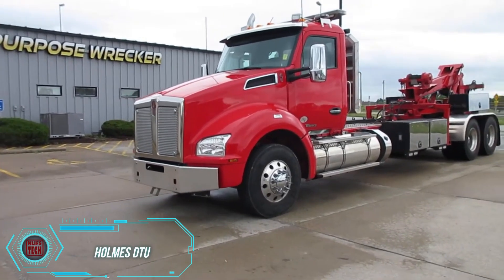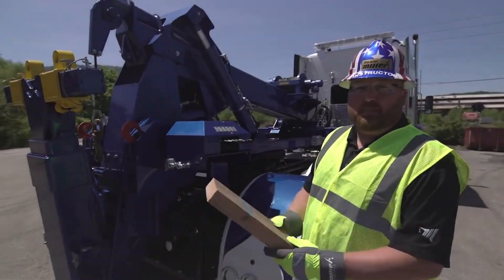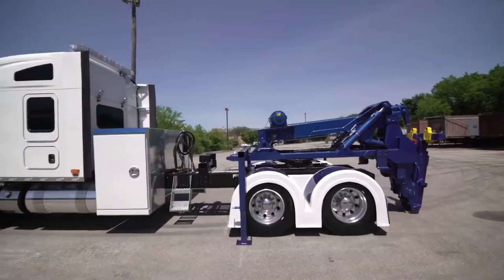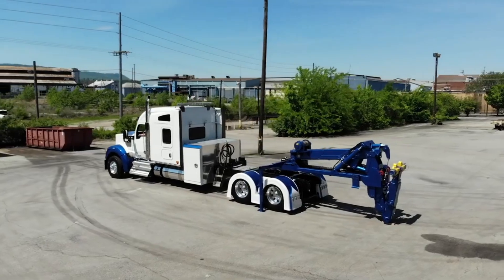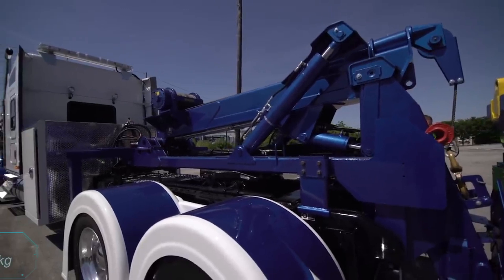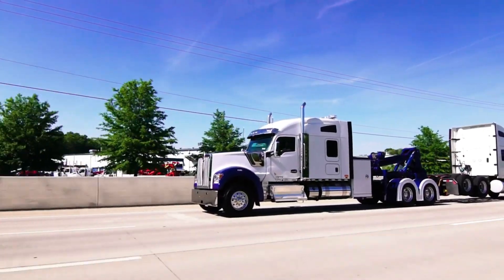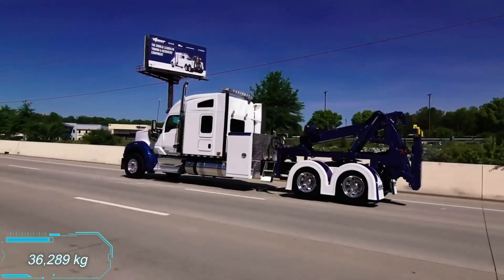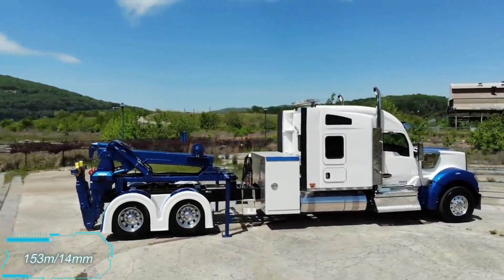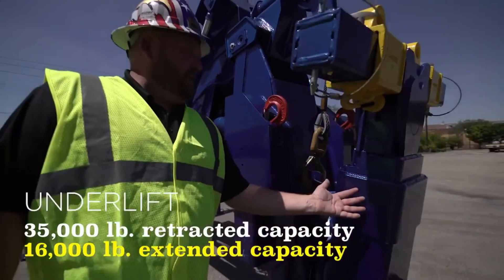The Holmes DDU is a detachable unit that allows you to use your truck for both towing and pulling trailers. This updated version has undergone some major changes. The Holmes DDU now loads the front axle more efficiently and distributes the weight more intelligently by adjusting the center of gravity. The boom has a maximum load capacity of 15,870 kilograms. As for towing, it can handle a load of up to 36,289 kilograms with a 153-meter-long, 14-millimeter diameter steel cable. However, one question remains unanswered: why isn't there a Watson model in the catalog?